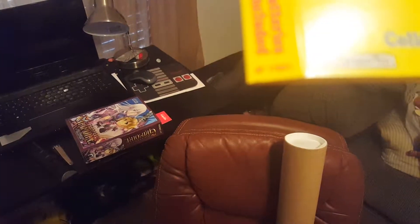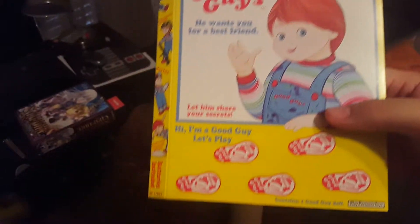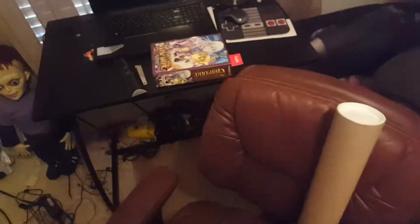On the back you've got the barcode and the usual stuff. Sorry it's not focusing very well. On the side you've got the usual — cowboy, army dude, doctor, baseball player, superstar — batteries included.